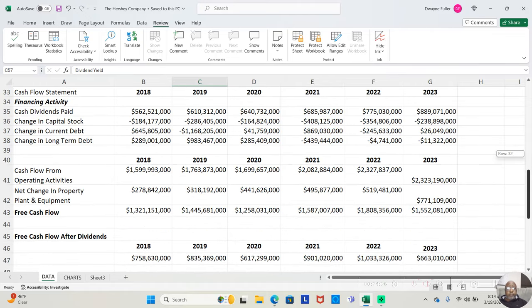This company did pay dividends. In 2018, they paid $562,521,000. In 2019, $610,312,000. In 2020, $640,732,000. In 2021, $685,987,000. In 2022, $775,030,000. And in 2023, $889,071,000. Dividends paid have been increasing every year.